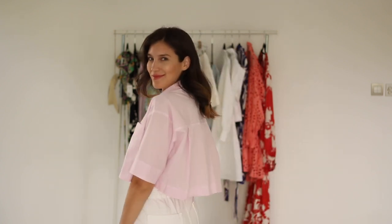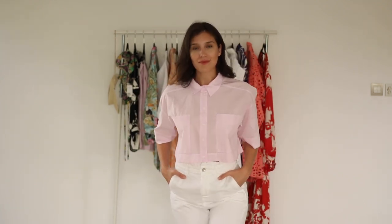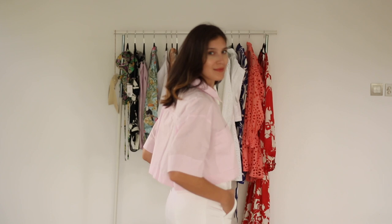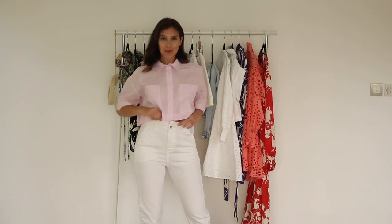Another item I got from Zara was this short-sleeve cropped shirt with a regular collar neck. It has pockets on the front and darts on the back, comes in a very light pink color, and you can button it down in the front. Again, this is the perfect crop length for those who want to be fresh and cool without showing much skin.